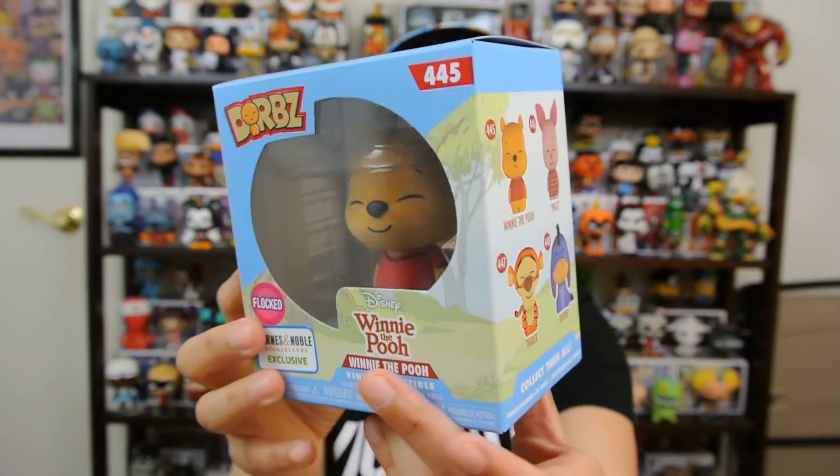I liked these when they first announced that they were coming out. Eeyore I think has a Chase, Tigger is flocked and he's exclusive to Hot Topic, but let's open this up because the flocking actually does look really cool.